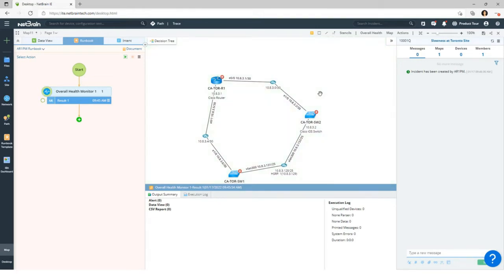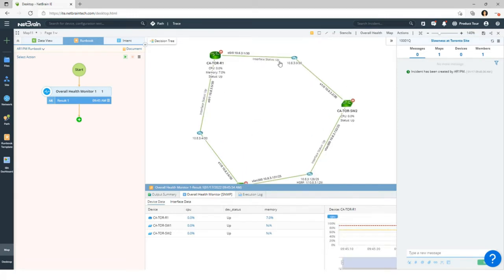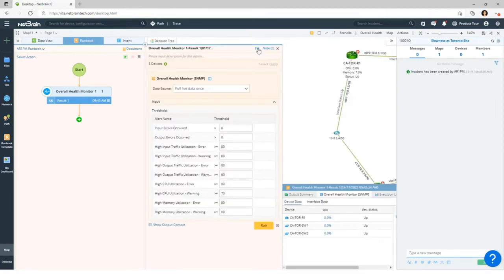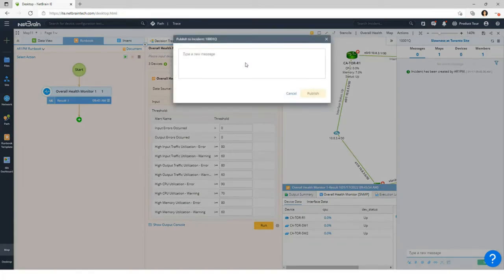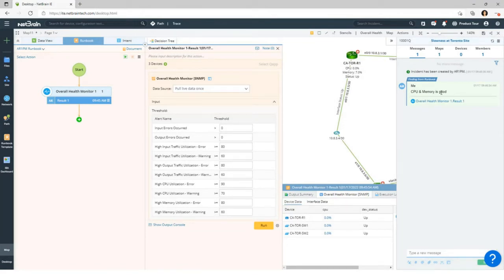As you can see, everything is green. The interfaces are all up, the devices and interfaces are green, and CPU and memory utilization look good. So as a help desk engineer, I can share this finding in the incident and say 'CPU and memory is good,' and then publish. You can see that this note is now published here in the incident for other engineers to see.